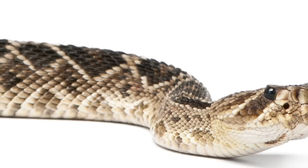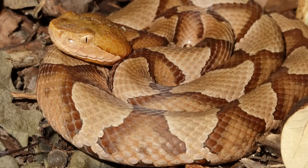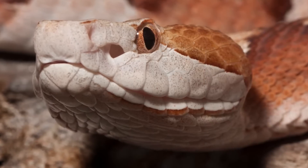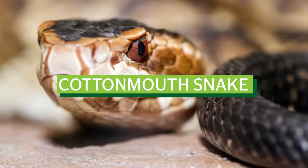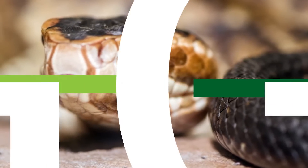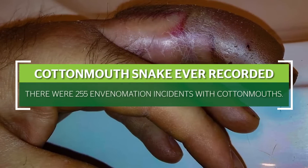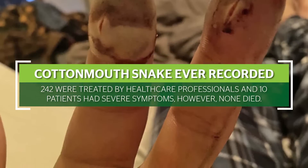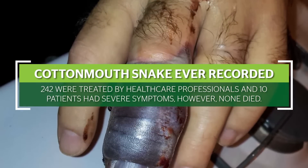Copperhead snakes are shy, but their excellent camouflage often brings them into contact with humans. While copperheads bite more people than any other venomous snake in the United States, envenomation is rarely life-threatening — the mortality rate of copperhead snake bites stands at just 0.01%. Cottonmouth snakes, on the other hand, are more aggressive, but come into contact less with people. In 2017, there were 255 envenomation incidents with cottonmouths. 242 were treated by healthcare professionals, and 10 patients had severe symptoms. However, none died.